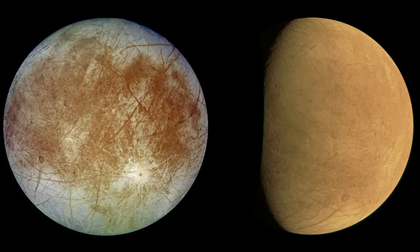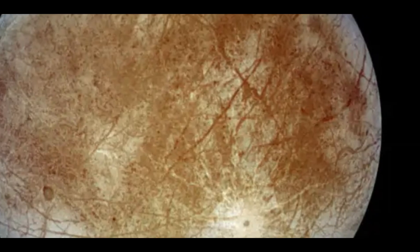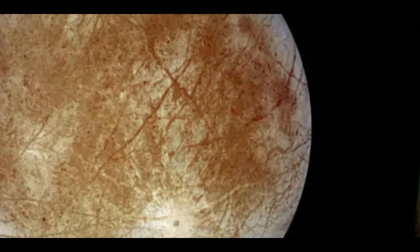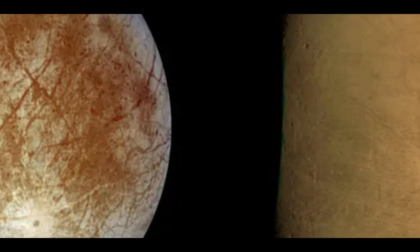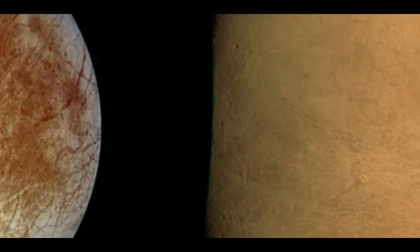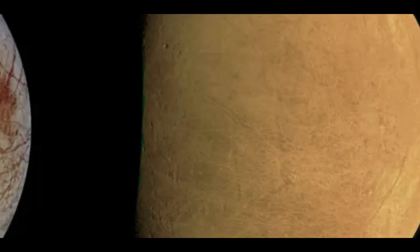Tall shadow-casting blocks and other rough terrain features can be easily seen, and the surface is carved by bright and dark ridges and troughs. The left image, captured by Galileo in 1997, depicts Europa in roughly natural color and demonstrates the astounding variety of its surface geology. On the right is a raw photo taken on September 29th by the Juno probe facing Europa.